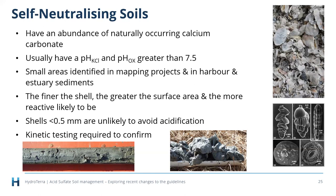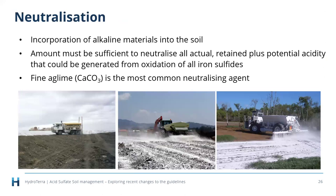Neutralization is one of the most common management techniques for acid sulfate soils. It involves incorporating alkaline material into the soil — enough to neutralize all actual and retained acidity now, plus all potential acidity that could be generated if the iron sulfides oxidize. Fine agricultural lime (calcium carbonate) is the most common neutralizing agent, with about 95–98% purity and a high effective neutralizing value. When we talk about liming, we mean fine ag lime.